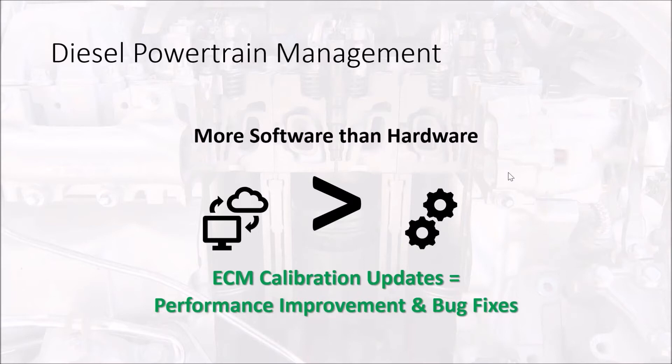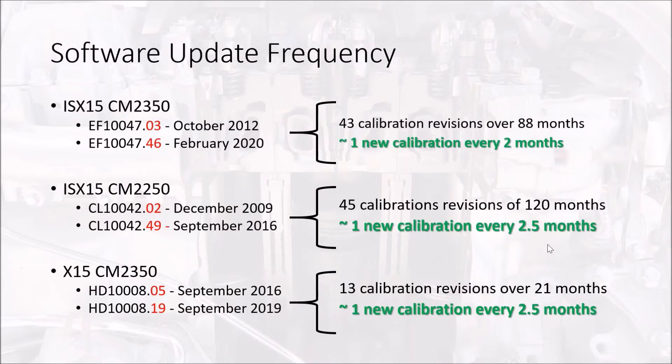ECM calibration updates are always being issued for Cummins diesel engines in particular in order to improve performance and fix bugs that they maybe did not consider when they first developed the engine platform or the electronic control system. So there are constant new updates available. For example, I've got an IS-X15 at the top — calibration EF10047 — and there have been 43 calibration revisions over an 88-month period, which accounts to approximately one new calibration every two months. That tells me there are a lot of bugs to be worked out and a lot of improvements being made based on feedback from customers and fault codes that are appearing.